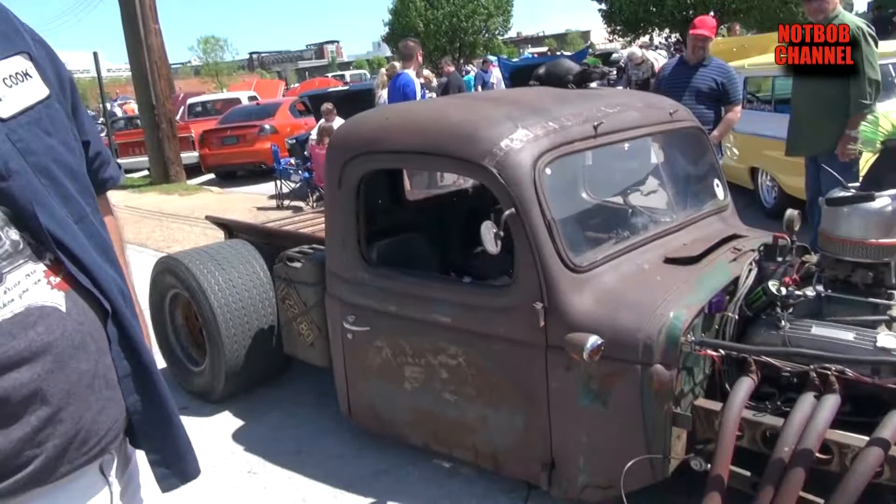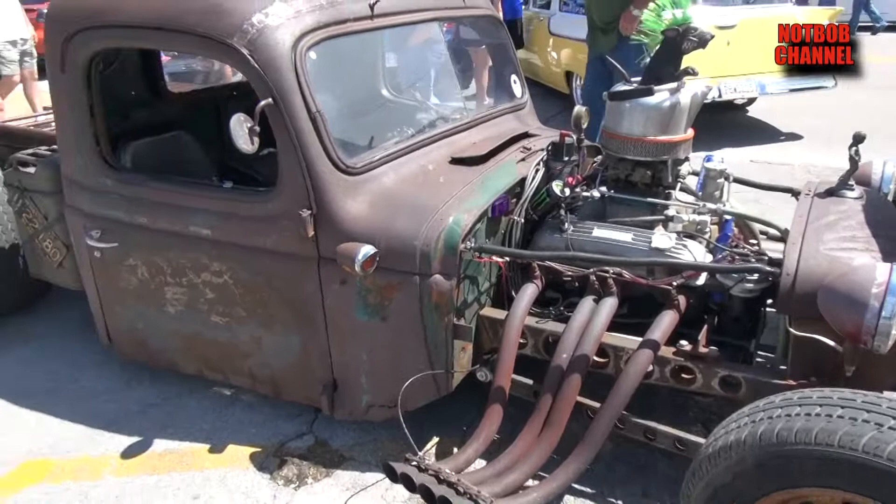Hey, I'm Patrick. This is my Rat Rod — it's a 1939 Dodge. It's got a 355 Chevrolet engine, a 700 R4 transmission, and a 9-inch Ford rear end.